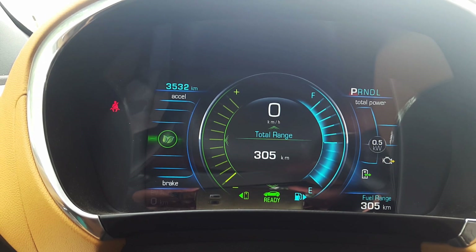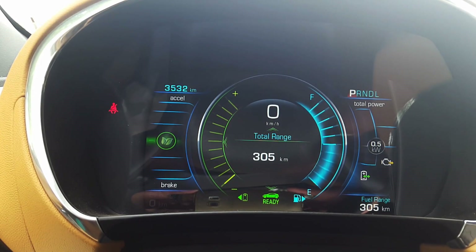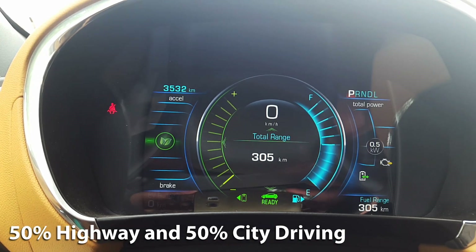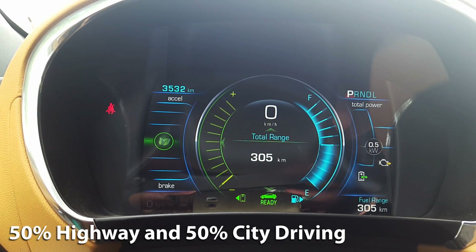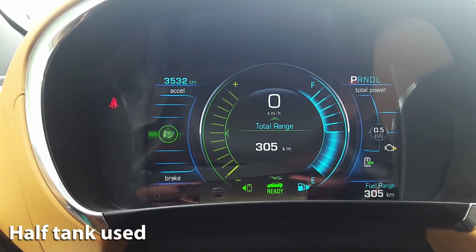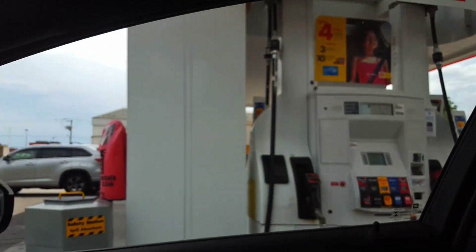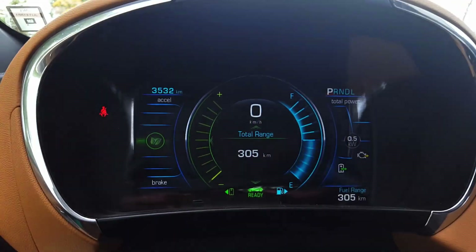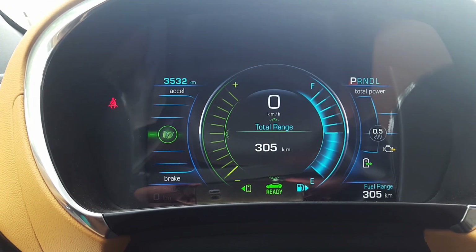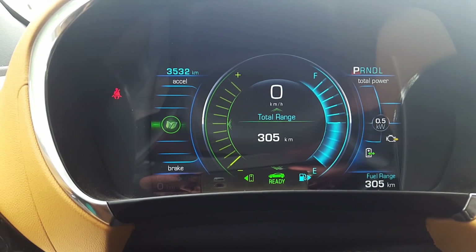My driving conditions were pretty basic — no air conditioning, but the sound system was on the whole time. About 50% of driving was in the city and 50% on the highway. We also have a half tank of fuel left. We're at the fuel station now to fill it back up, and we'll use those numbers to calculate how much you can expect to spend on a full tank of fuel and what the actual fuel economy is based on my driving.